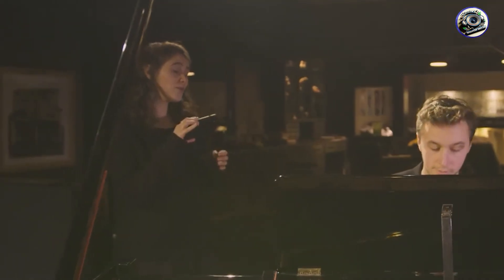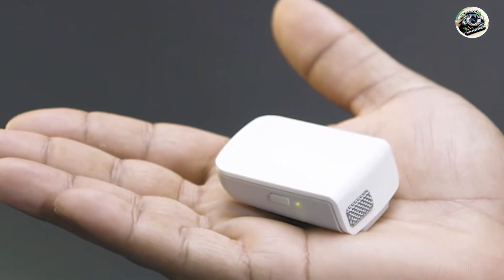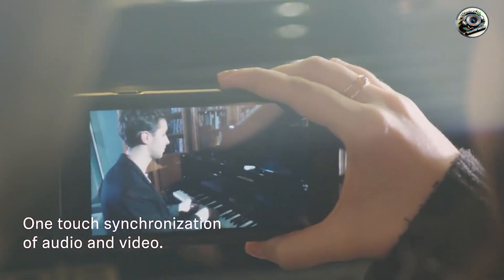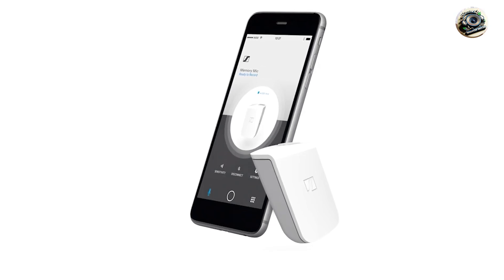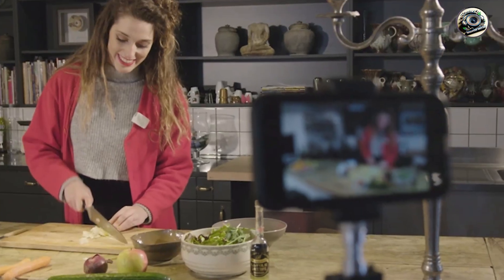Benefits: whether you're conducting interviews, recording vlogs, or capturing live events, the Sennheiser MemoryMic ensures crystal-clear audio with minimal setup time and hassle. Its long-lasting battery life and wide compatibility with smartphones make it perfect for mobile recording sessions.